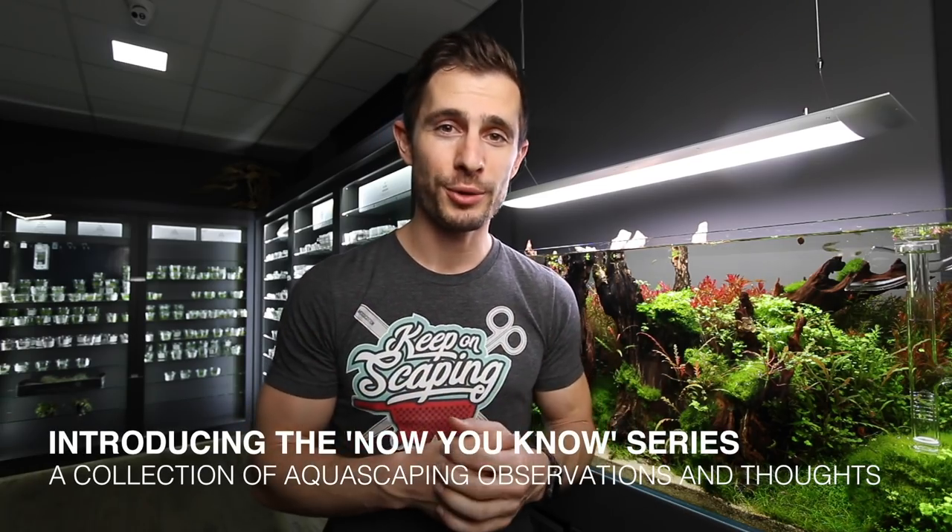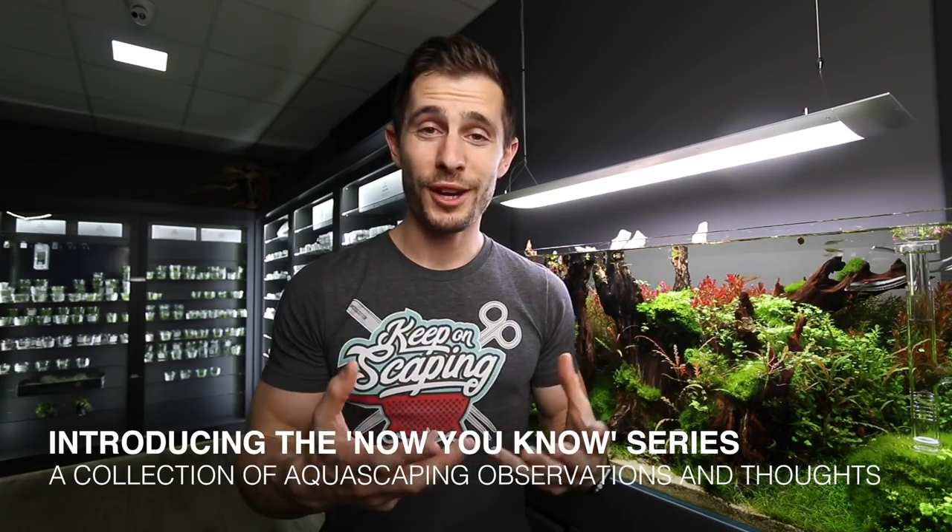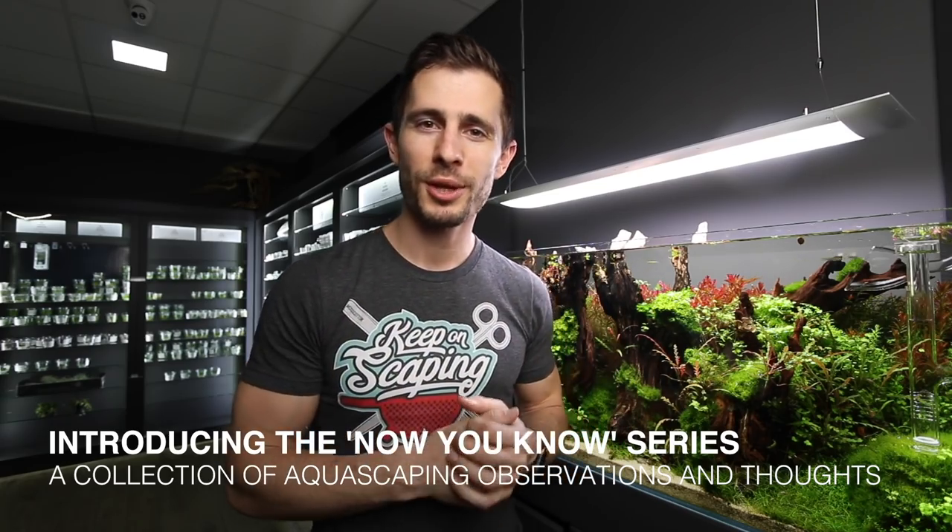Hey, what's up guys and welcome to another video here from the Green Aqua gallery. My name is Juris, and usually this would be the pro tip series, but this video is not a pro tip. Actually, this is something I discovered by observation, by having a closer look at the Green Aqua display aquariums — and what I discovered, I'm going to show you today.